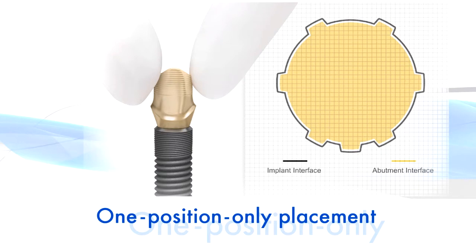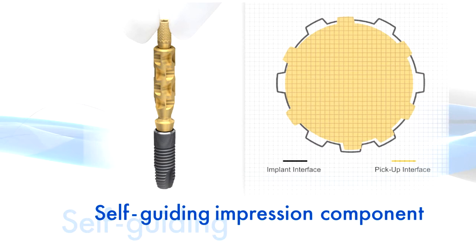The Astrotec Implant System EV features a unique one-position-only placement for Atlantis patient-specific abutments. I thought maybe three positions would be enough, maybe two. But now we have one, and that is what I like very much about this new system. To simplify the procedure, the self-guiding impression components can be placed in one position only.